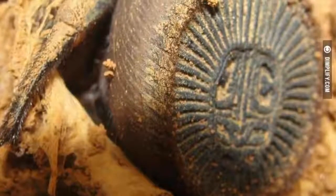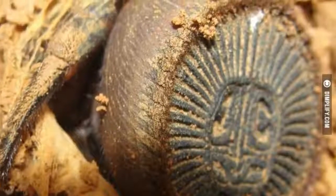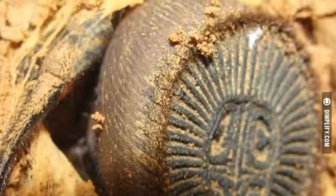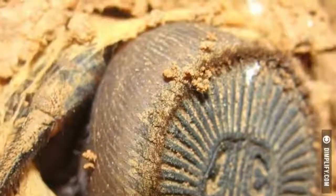The striking feature of this spider is its large abdomen. It looks like a hemispherical object, similar to an official seal or an ancient coin. The creature is known as a ravine trapdoor spider, Cyclocosmia ricketti, and is very rare indeed.